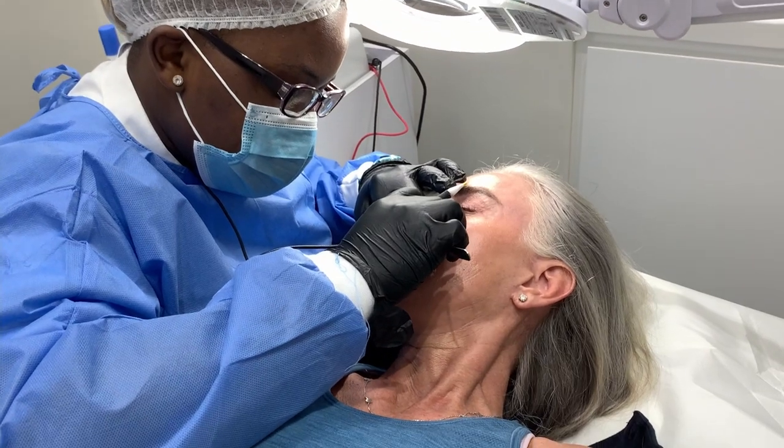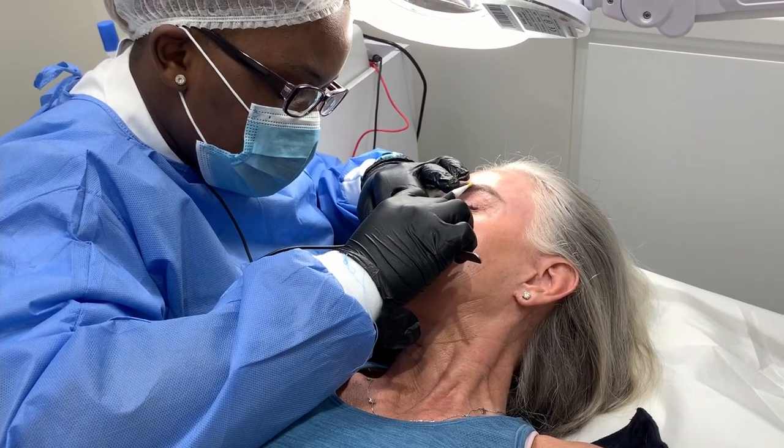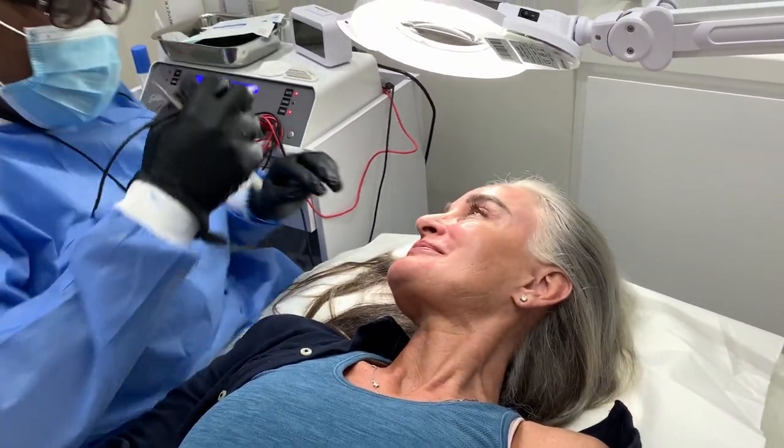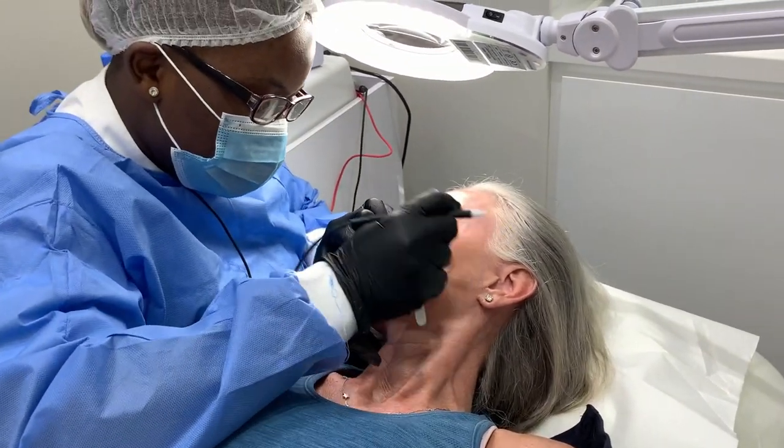Funny, isn't it? We all want hair on our head and worry about losing it, but we don't want it on our face — or anywhere else.